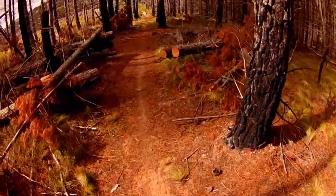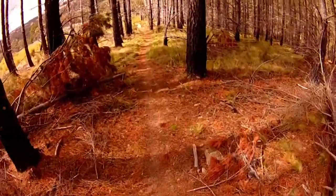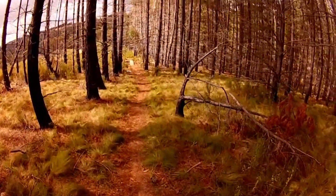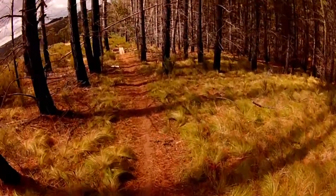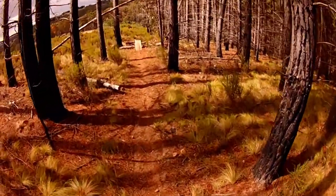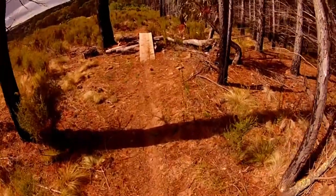Looks as if the trees needed to be cut - obviously they were fallen down and had to be cut. We've got a sketchy jump coming up. I don't know how sketchy it actually is but it just looks sketchy - it's not a big gap or anything, but it's the kind of thing you want to take care on.